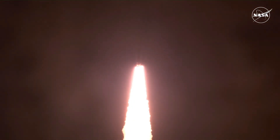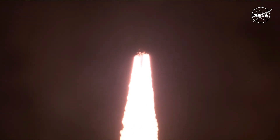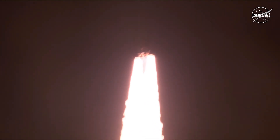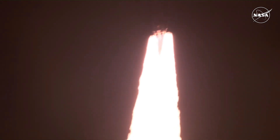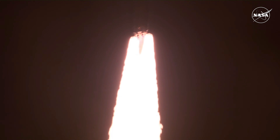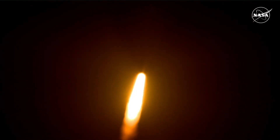All four RS-25 engines on the core stage and two solid rocket boosters now propelling the vehicle at 128 miles per hour. We have good control on the roll from teams in Mission Control Houston. All good calls so far. Now 30 seconds into the flight of Artemis 1.